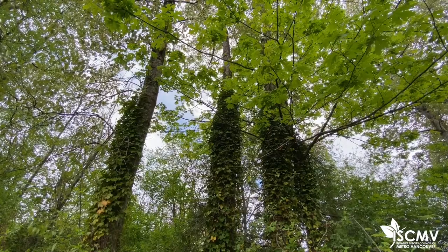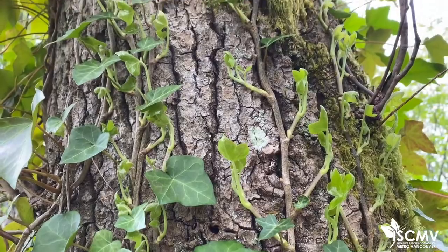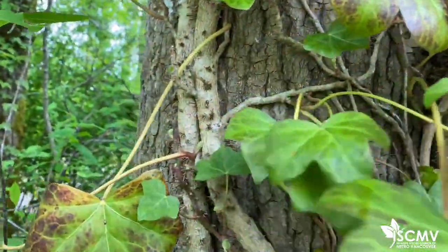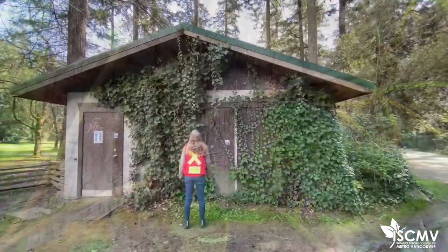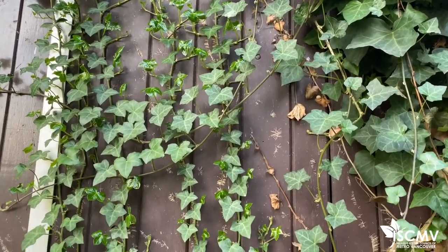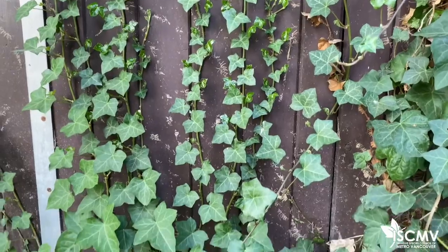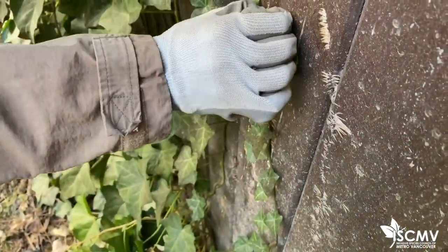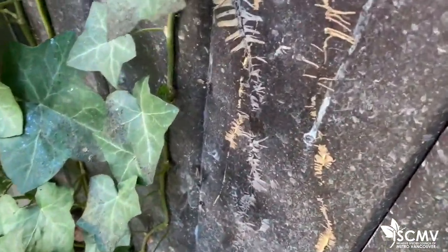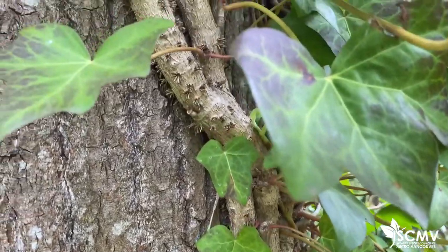Ivy also serves as a reservoir for bacteria leaf scorch, and it's more difficult for tree assessors to determine the health of trees by visual observation when trees are covered in dense ivy. Ivy has the ability to damage infrastructure upon which it grows, and ivy-caused tree failures may also harm infrastructure and residents. Adventitious roots on the juvenile stems allow the plant to adhere to structures such as walls, fences, or other vegetation like trees.